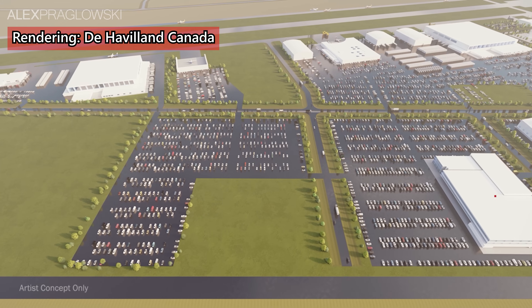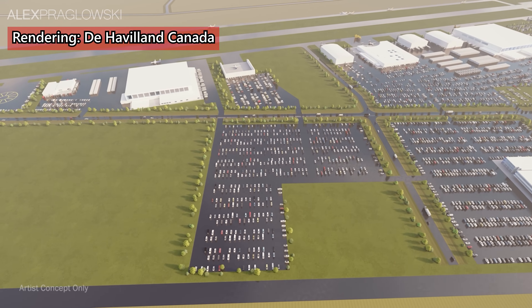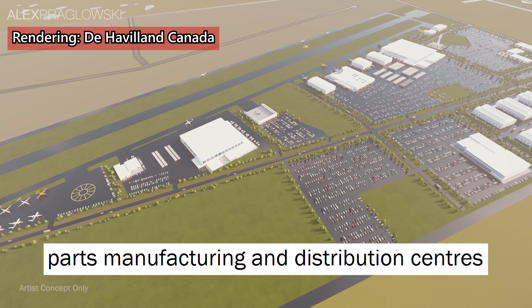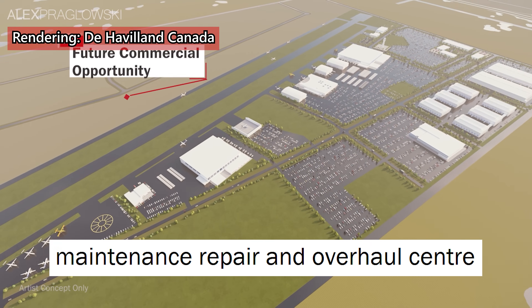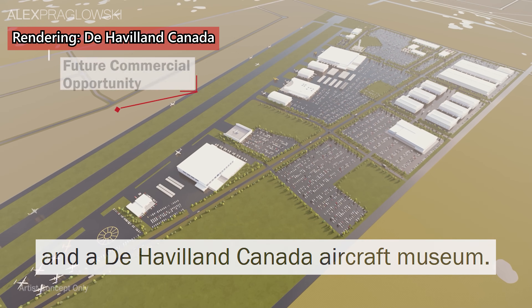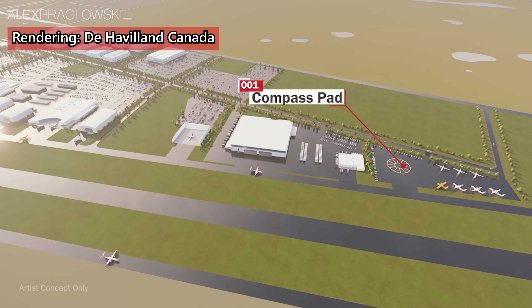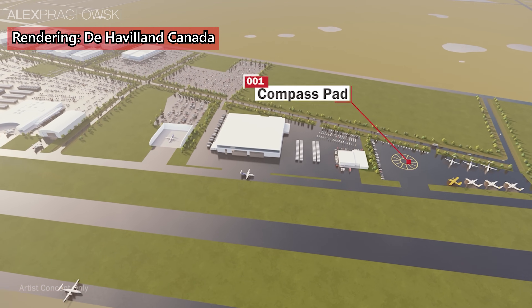This will include the construction of a brand new airport, with a state-of-the-art aircraft assembly facility, parts manufacturing and distribution centers, a maintenance repair and overhaul center, and a De Havilland Canada museum, among many other things. There are a few hurdles to work through first, with one of those being the approval process from Wheatland County itself.